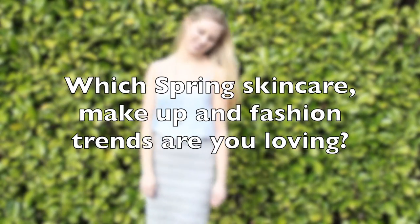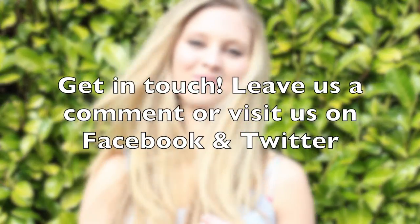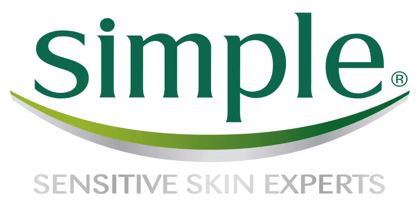Over to you — which spring skincare, makeup and fashion trends are you loving? Leave us a comment or get in touch on Facebook or Twitter. All the links you need are in the description box below. Thanks for watching.